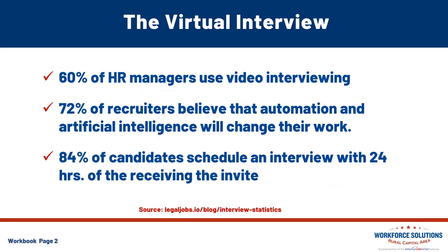Let's start with some virtual interview statistics. 60% of HR managers use or have used video interviewing in the hiring process. Video interviewing platforms have helped organizations deliver a better hiring experience for their candidates. Currently, the top nine video interviewing software used by HR is VidRecruiter, MyInterview, SparkHire, Alio,